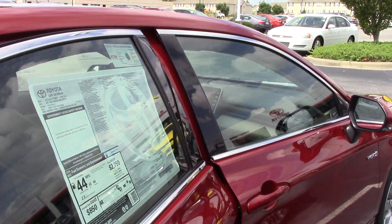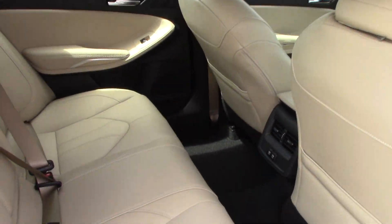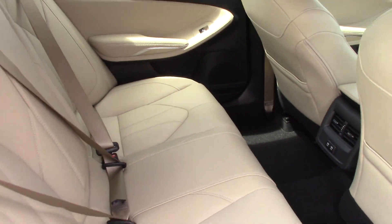44 miles per gallon — 43 city, 44 highway. It does have charging stations in the back for your rear passengers.